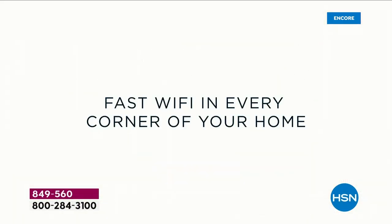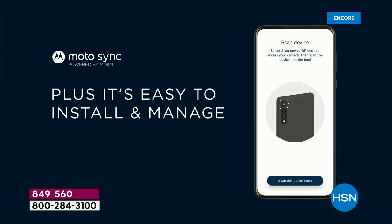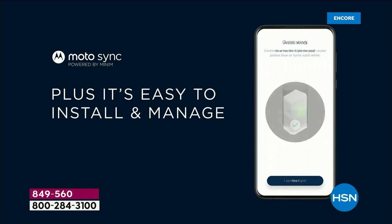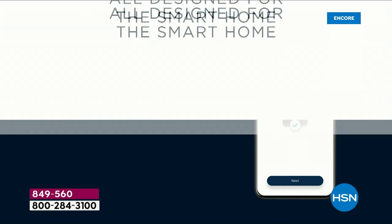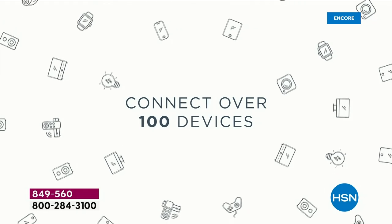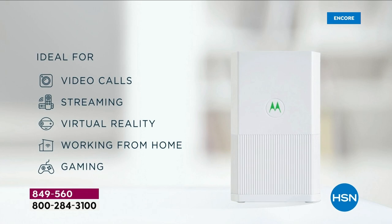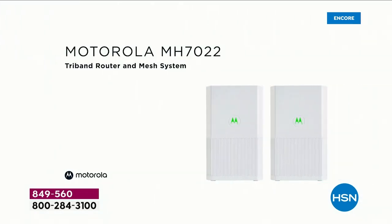It really is a new generation — new technology for every inch of your home, upstairs, downstairs, every bit covered with an amazing product from Motorola that is easy and simple for every one of us to get up and running. We can connect over 100 devices, from your video doorbell to your smart cameras to your smart TVs, your tablets, your phones.